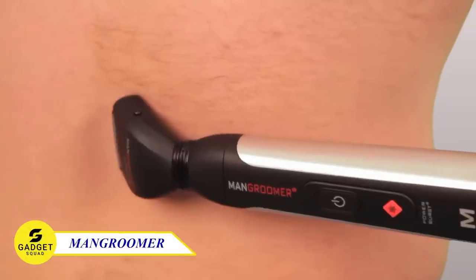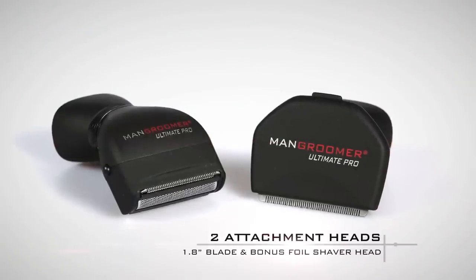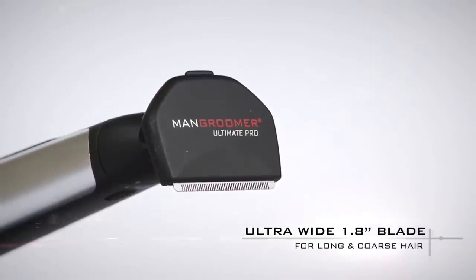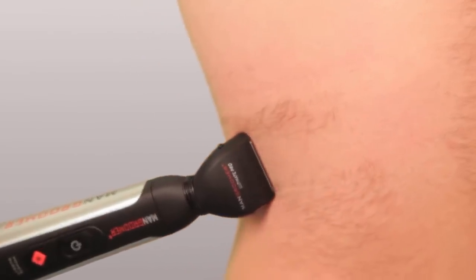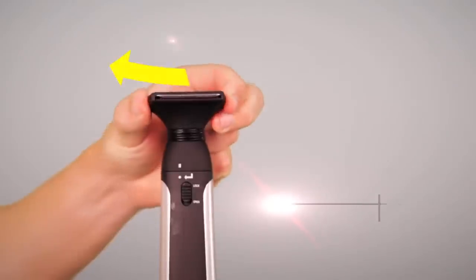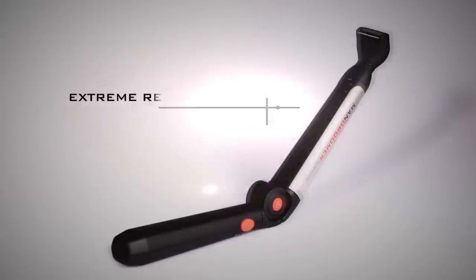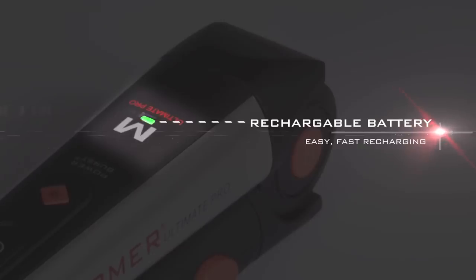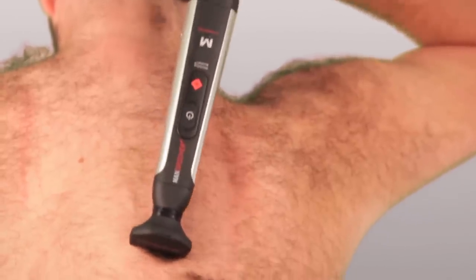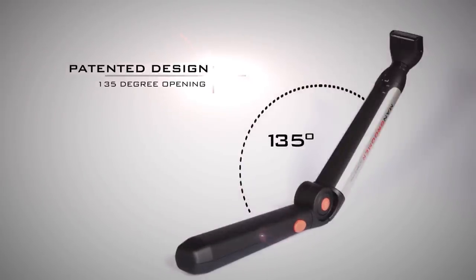Here is another useful gadget for you — the Mangrumer Back Shaver. The two attachment shaving heads, including the ultrawide back groomer blade and the foil body groomer, provide a smooth shaving experience. The shock-absorbing multifunctional flex necks ensure perfect blade-to-skin contact at any angle. With an extendable handle for customization, a battery life of up to three to four years, and a quick charging time of six to eight hours, this back shaver is the ultimate grooming tool. Don't wait any longer to experience this flawless back grooming.